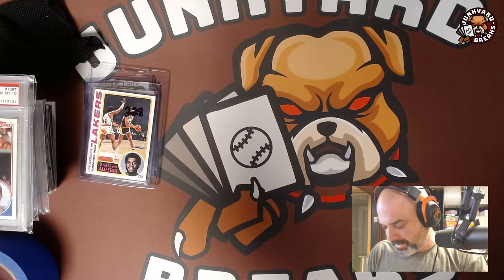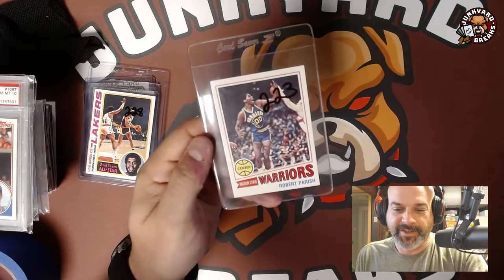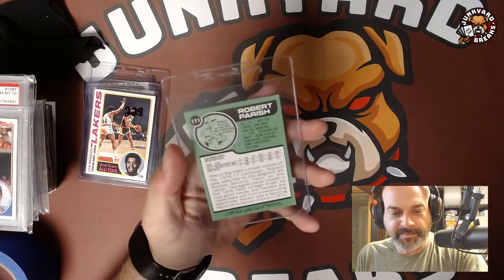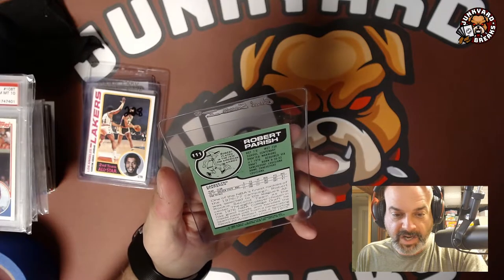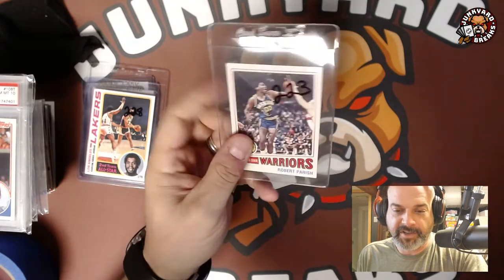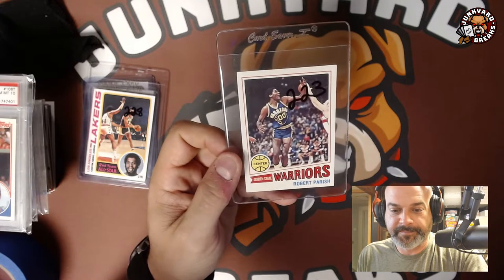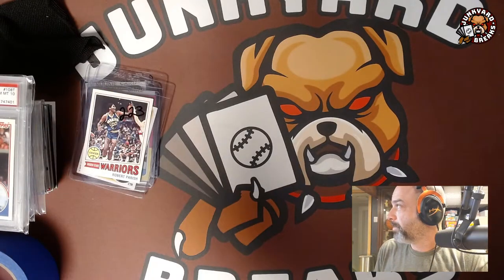For $13 I got a Robert Parrish rookie — you don't see these every day. It's a 1978 Topps Robert Parrish rookie. Big Chief! I thought that was really cool and a good deal for thirteen bucks.